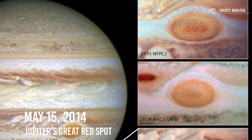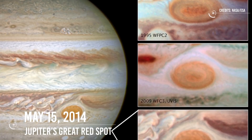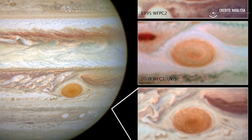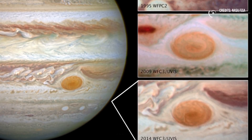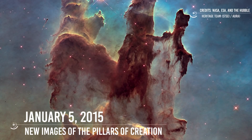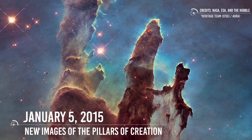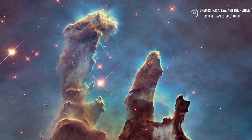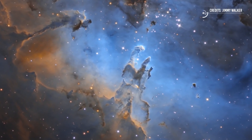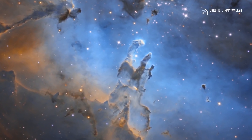May 15, 2014: Scientists released Hubble images showing that Jupiter's Great Red Spot is smaller than ever before, signifying that the giant storm is shrinking. Hubble's observations also revealed that the spot is changing shape from an oval to a circle. January 5, 2015: New Hubble images of the iconic Pillars of Creation in the Eagle Nebula were released to the public. Hubble had first observed these star-forming pillars in 1995. The newest images provided a more detailed visible light view and an infrared view, revealing stars hidden within and behind the towers of gas and dust.